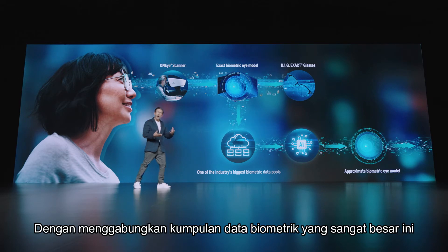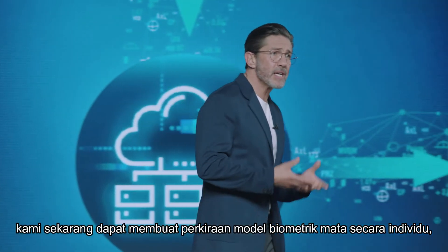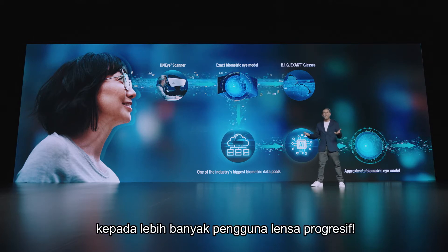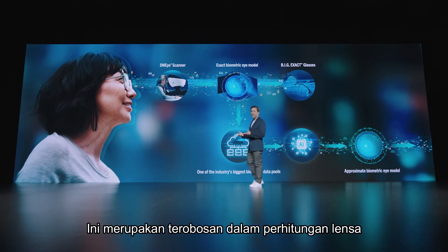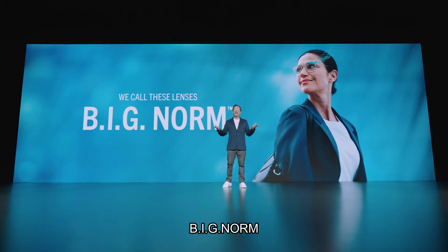By combining this immense biometric data set with our artificial intelligence technology, we're now able to make an approximate biometric model of the individual eye and deliver biometric intelligence to more progressive lens users. This marks a breakthrough in lens calculation that will create a new norm for the progressive lens manufacturing industry. That's why we call these new lenses Big Norm.